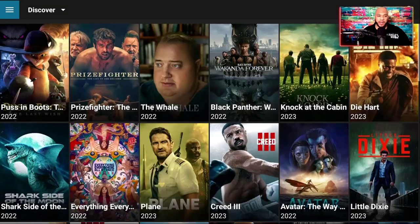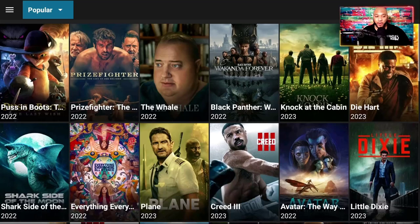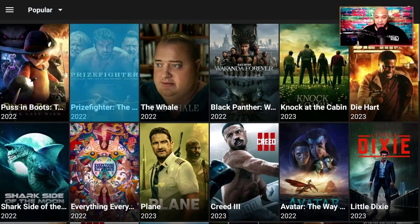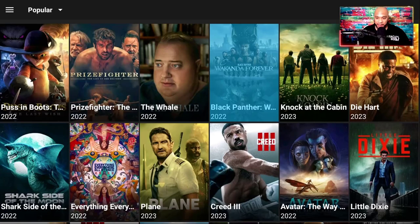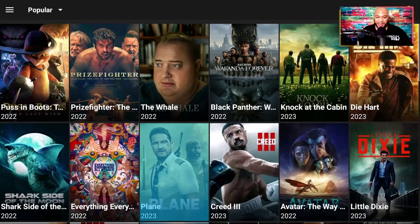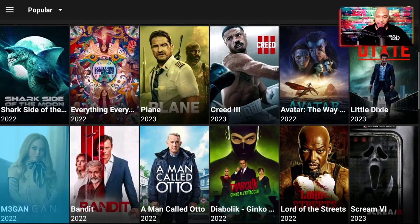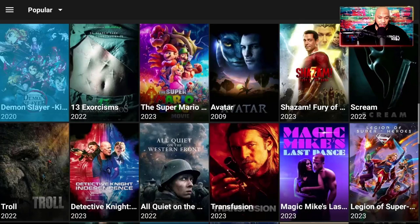Now we're going to go over to movies. Here you can find all the latest movies. It's set on Discover, but you can change this category to trending, popular, top-rated, now playing, action, or adventure. I'm going to go with what's popular — it gives me the popular movies that are in theaters. You see Puss in Boots, Prizefighter, The Whale, Black Panther, Knock at the Cabin, Die Hard, Creed 3 — a lot of amazing movies, all in nice high HD quality.